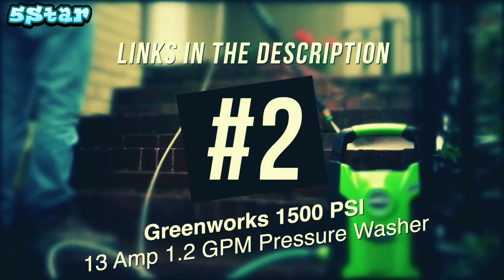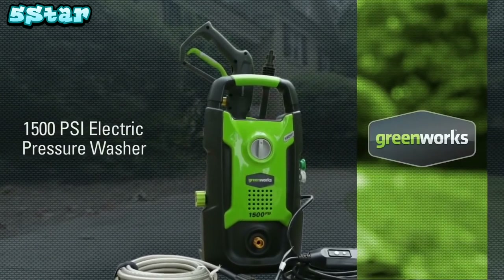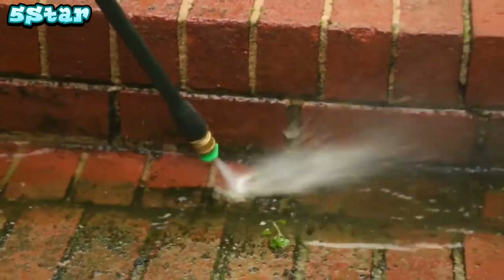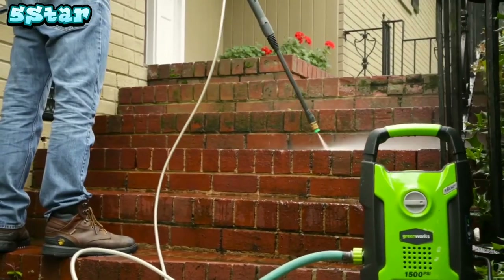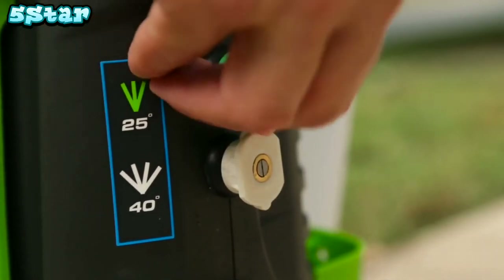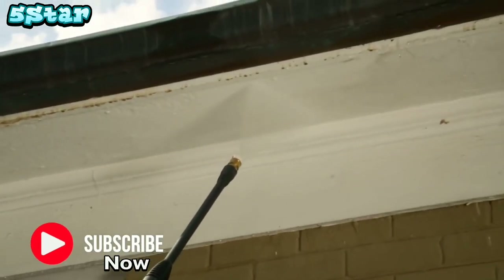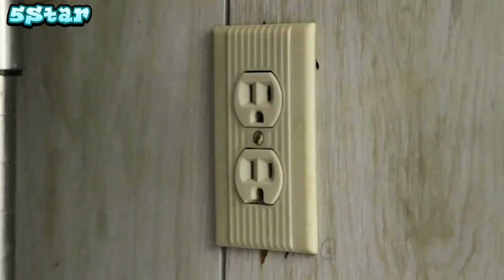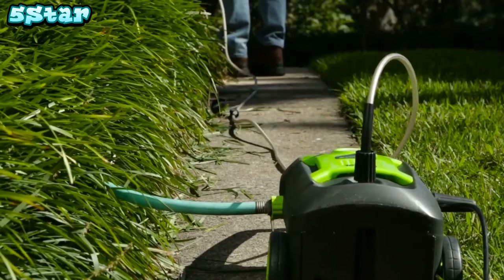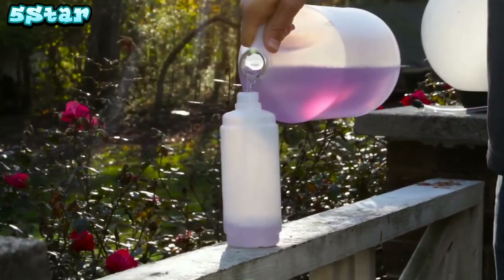Introducing the 13-amp 1500 PSI electric pressure washer from Greenworks Tools. With the 13-amp universal motor, harness the cleaning power of water at 1500 pounds per square inch at a flow rate of 1.2 gallons per minute. With quick connect nozzles, easily switch between the 25 and 40 degree tips in no time. Clean all around the house thanks to the 35-foot long GFCI electric cable, and operate the washer in either the vertical or horizontal position.